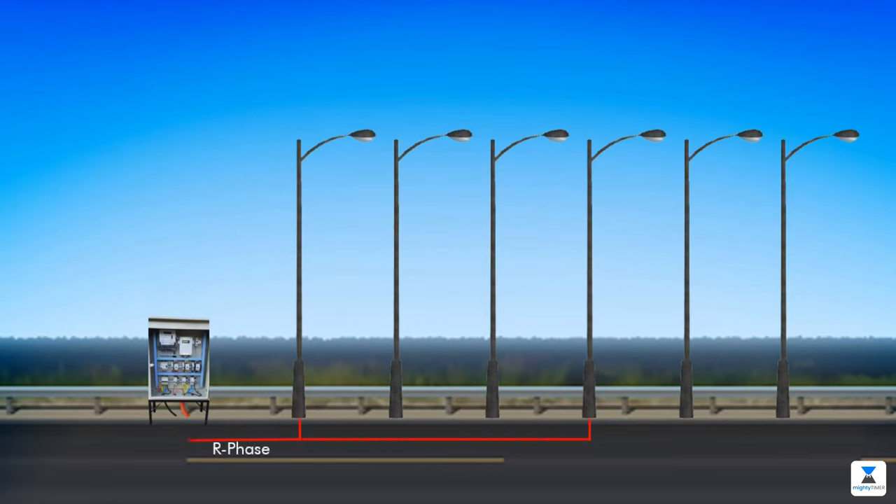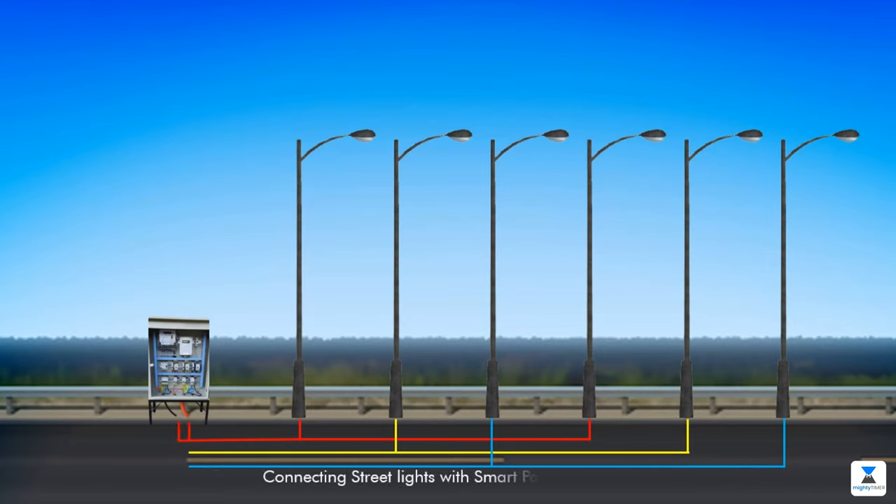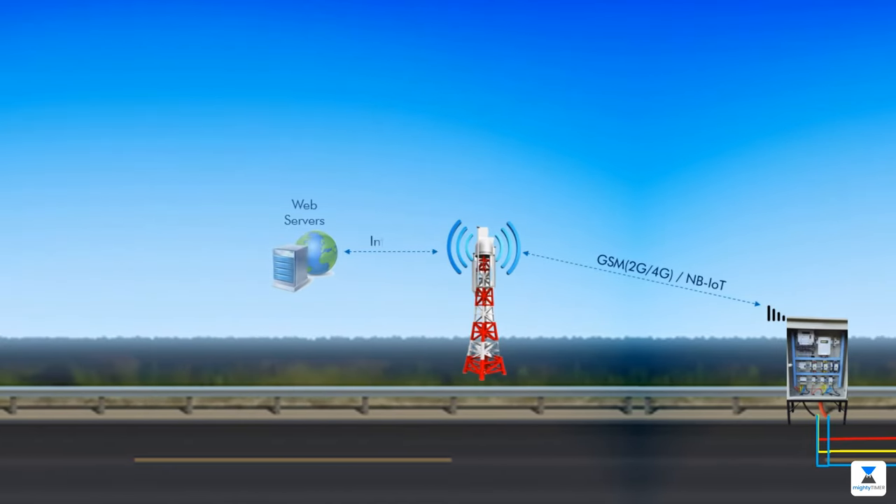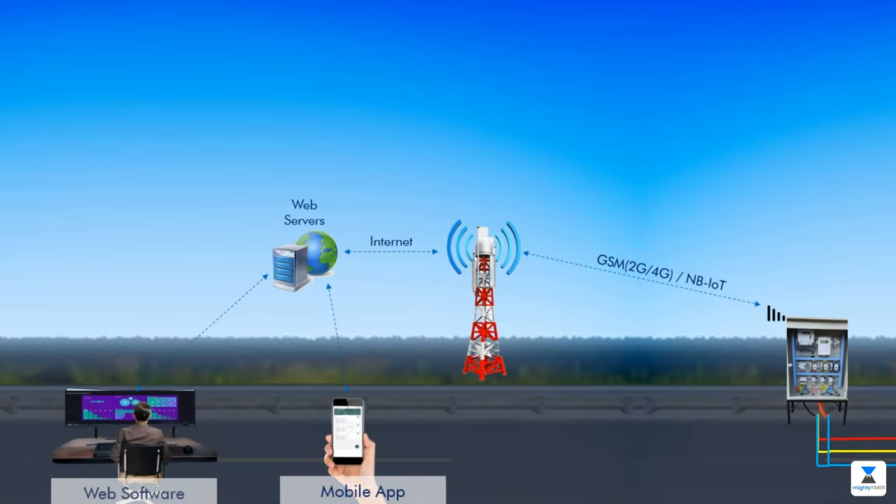Wired connections between streetlights and the SMART panel are given in three different phases. The group controller with an attached SIM card communicates through the GSM network with web software as well as a mobile app.